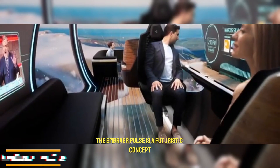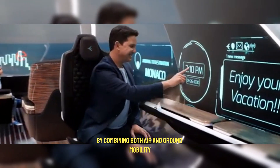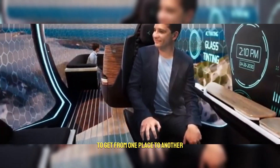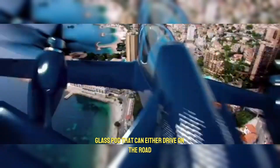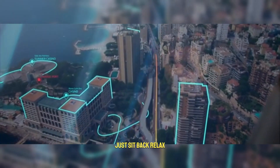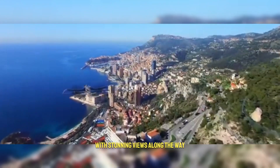The Embraer Pulse is a futuristic concept that completely changes the way we think about travel, by combining both air and ground mobility into one system. Instead of switching vehicles to get from one place to another, you would travel inside a sleek glass pod that can either drive on the road or lift into the air and fly. This means no more traffic jams, delays, or complicated transfers — just sit back, relax, and enjoy a smooth journey with stunning views along the way.